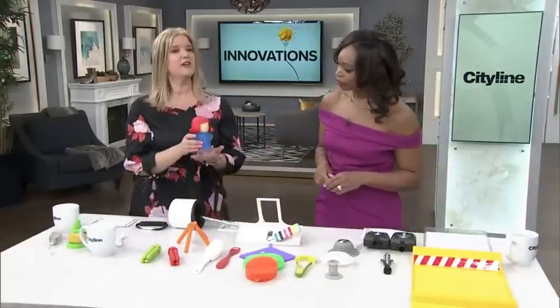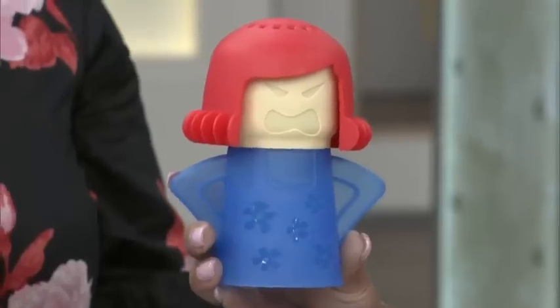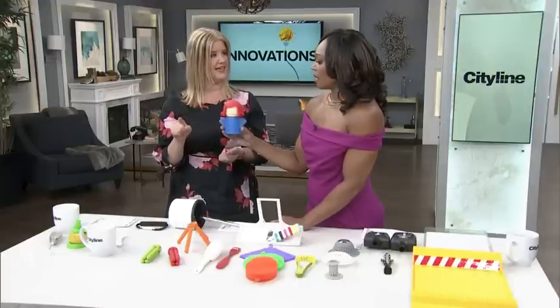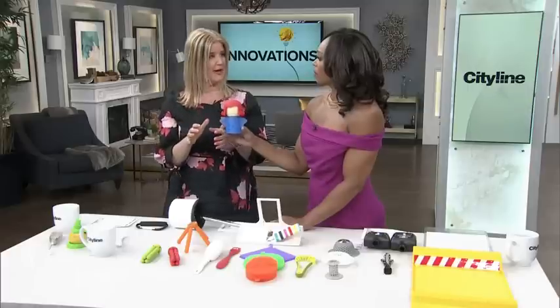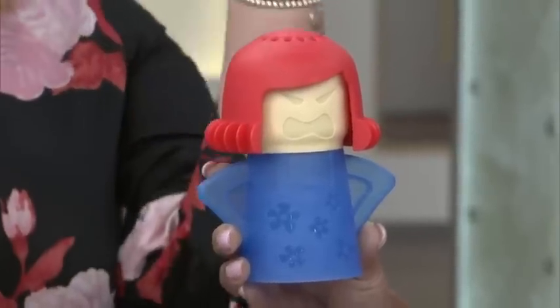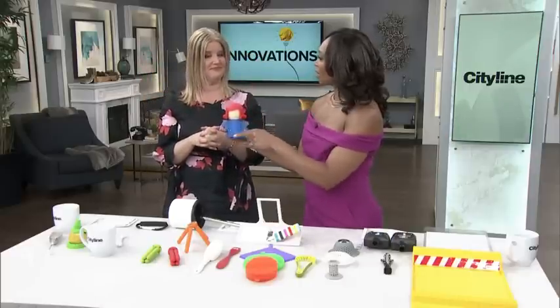This one I just love the name of — it's called the Angry Mama. Can you guess what it's for? She's mad because your microwave is dirty and she wants to clean it! You fill her with vinegar and water, pop her in your microwave, leave it on for 7 minutes, and it will steam away all the disgusting stuff that people have left in there.